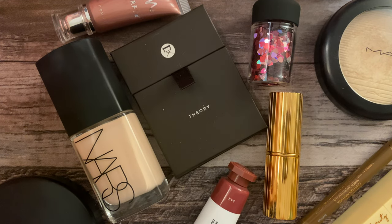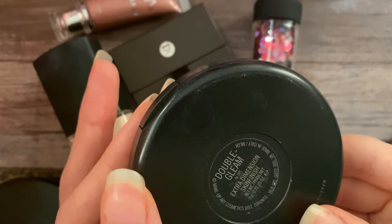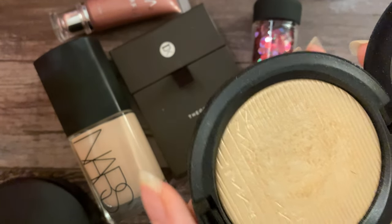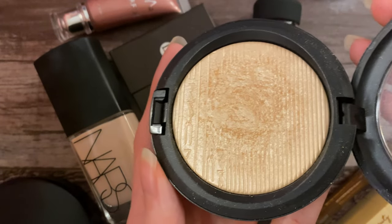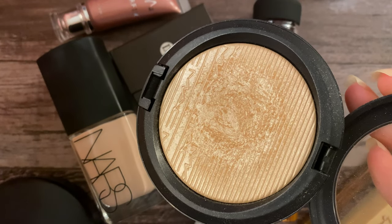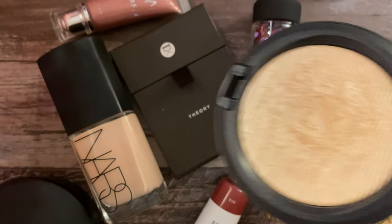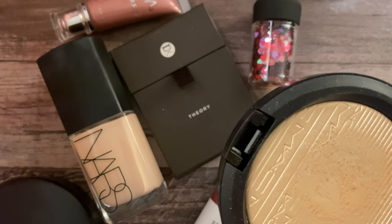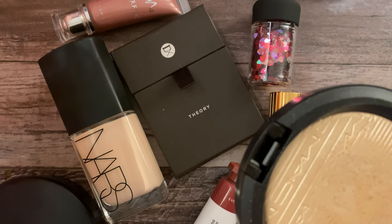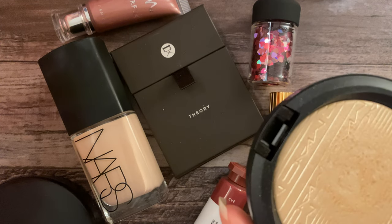And to round out our face products, for highlighter I will be wearing the Extra Dimension Skin Finish in the shade Double Clean. Look how pretty this is — it's a very shiny champagne gold shade. I have used this quite a bit; you can see there's a good dip going. Very, very smooth. I love the finish of this on the skin. I think the Extra Dimension line — they have both highlighters, blushes, and eyeshadows — this is one of their best formulas, especially the face products. I think it looks so beautiful and so smooth on the skin.